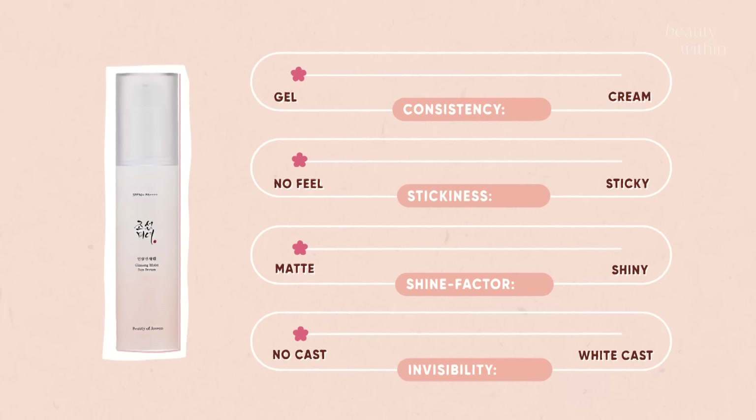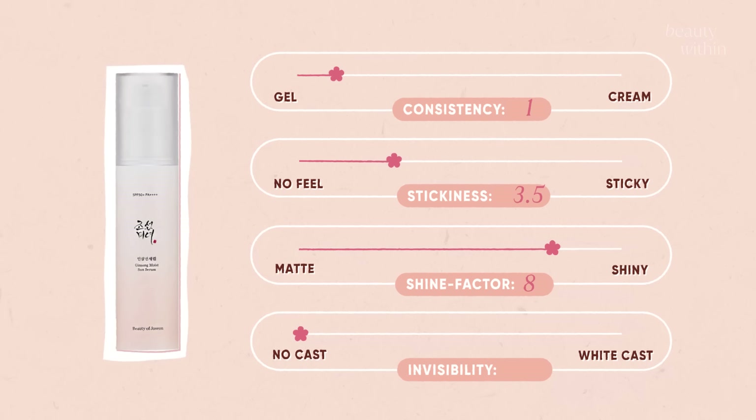If you have oily skin, I'm not sure I'll reach for this during summer compared to others. But if you have drier, dehydrated skin, you'll really love this one. Checking in about two hours later — my face is truly glazed donut. It's definitely better for dry, combination, and normal skin. Final thoughts: consistency is 1 — a true gel serum. Stickiness is 3.5 — not sticky, just leaves an oily film. Shine factor is 8 — pretty up there. Invisibility is zero — completely invisible.